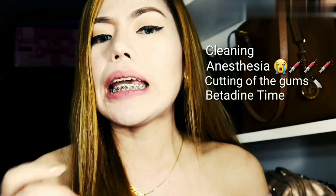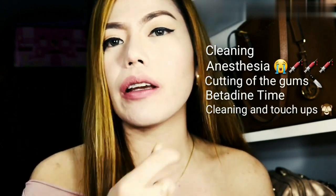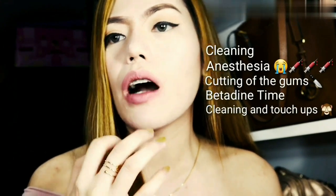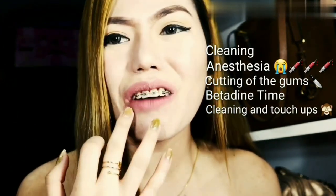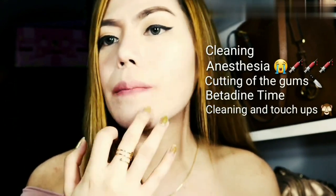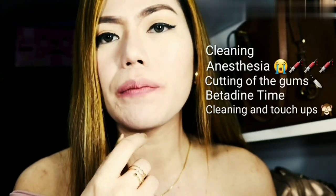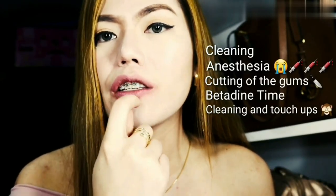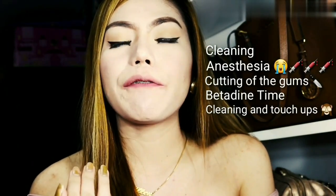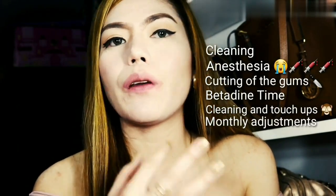Afterwards, he cleaned it again and did some touch-ups — like if there was anything he missed. He also did some touch-ups on my sharp teeth to make them more smooth. And then afterwards, he did the normal adjustments for my monthly adjustments. So that's it — it's not painful at all.